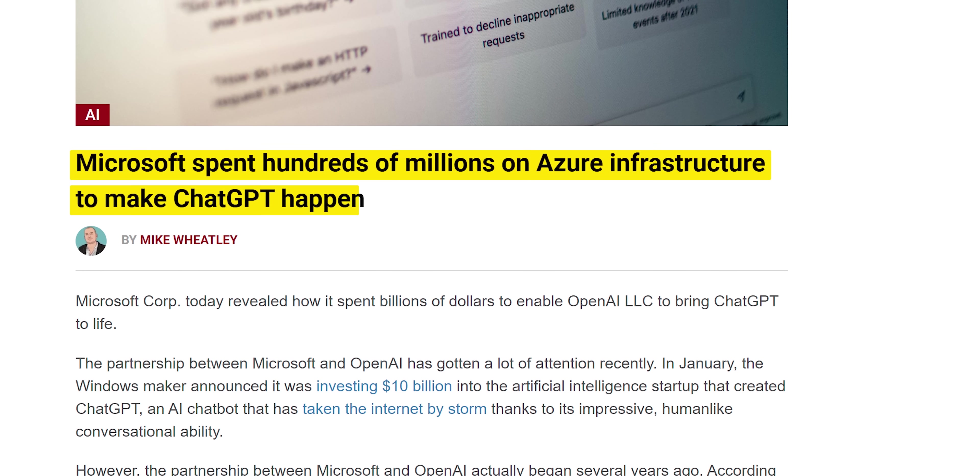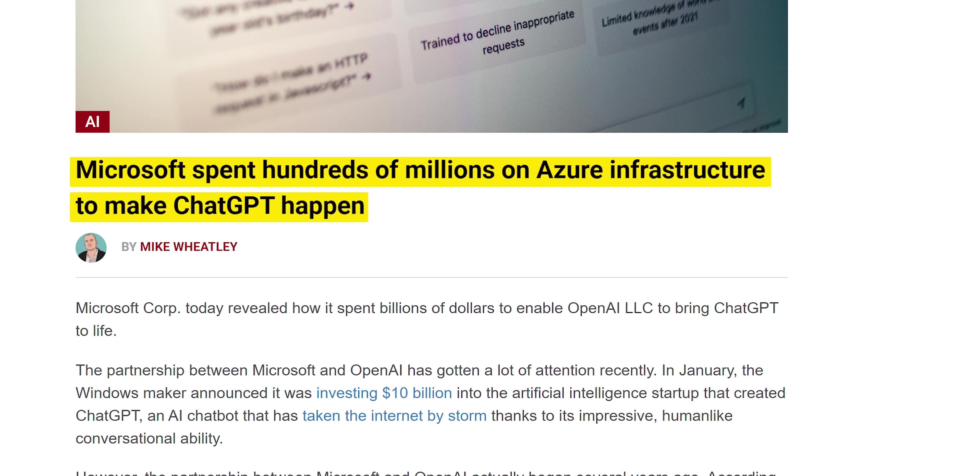And with as pricey as these systems are, you can bet this meant a massive investment on Microsoft's part. While the actual dollar amount hasn't been disclosed, we do know that it was in the hundreds of millions of dollars, in addition to several hundred thousand dollars a day just to keep the system running.